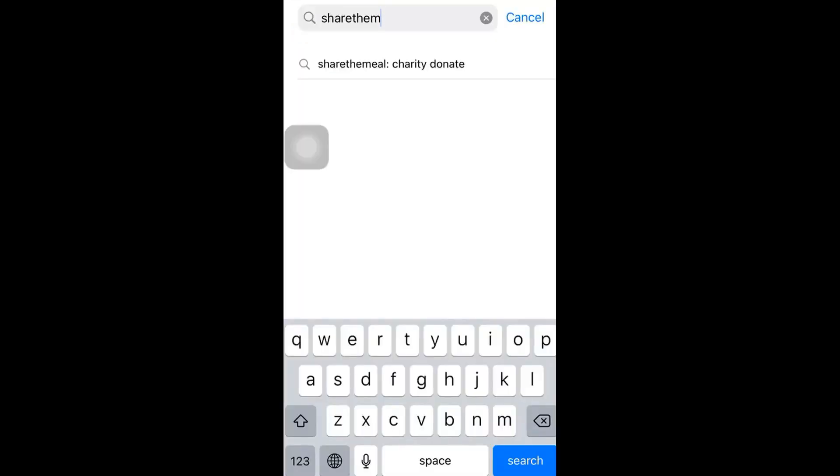Here is how you do it. Download the Share the Meal app from the App Store. It is available for both iPhone and Android devices.